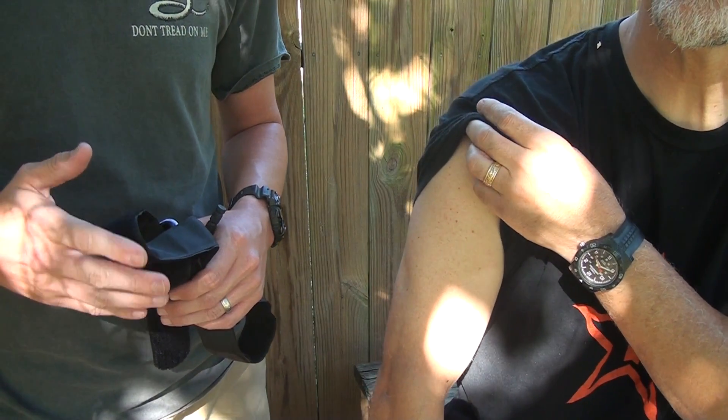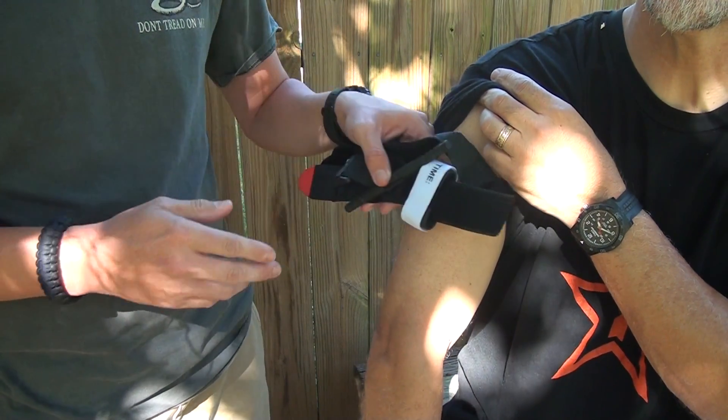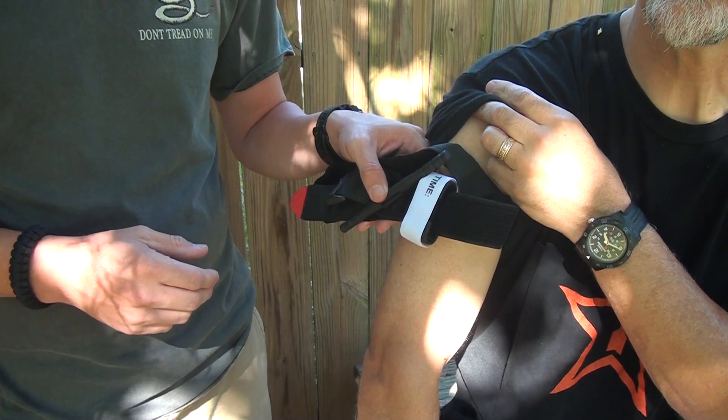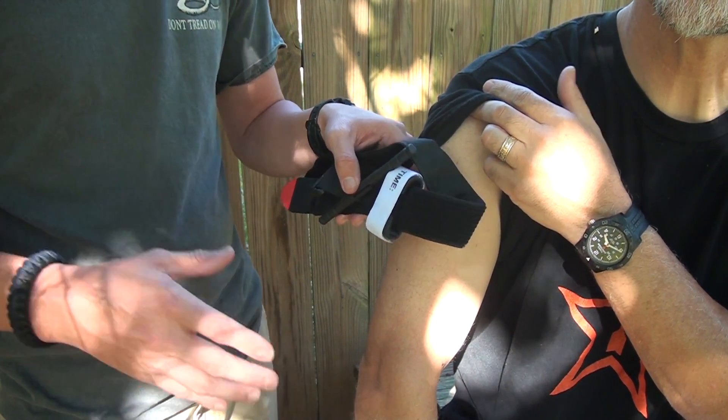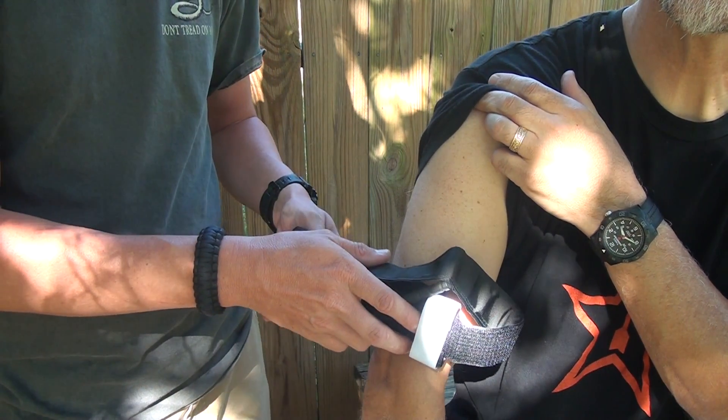Before commercial tourniquets were available, most bleed-outs were from extremities — arms or legs — and those are really preventable. Extremity injuries were the leading cause of preventable death until the mass production of tourniquets. Using the CAT tourniquet is to stop life-threatening hemorrhage in your arms and legs. In a high-stress, low-light situation, you can put the tourniquet as high up on the extremity as possible to make sure you cover the wound. In a stable environment, apply the tourniquet several inches above the wound — just don't do it over a joint.